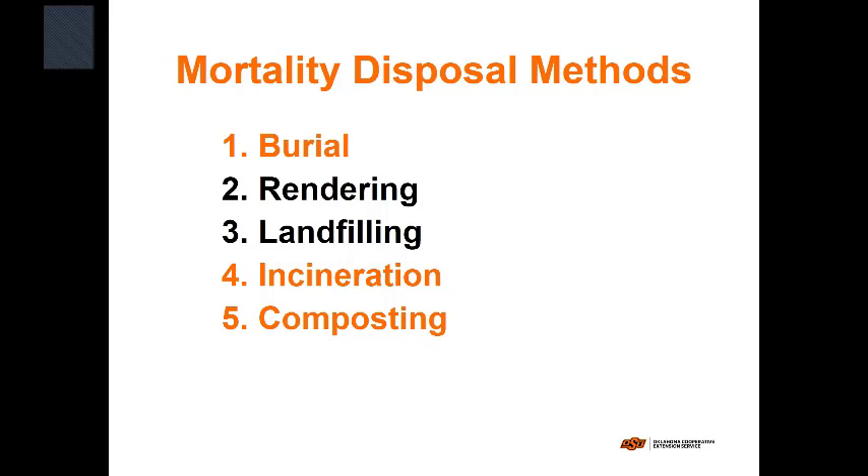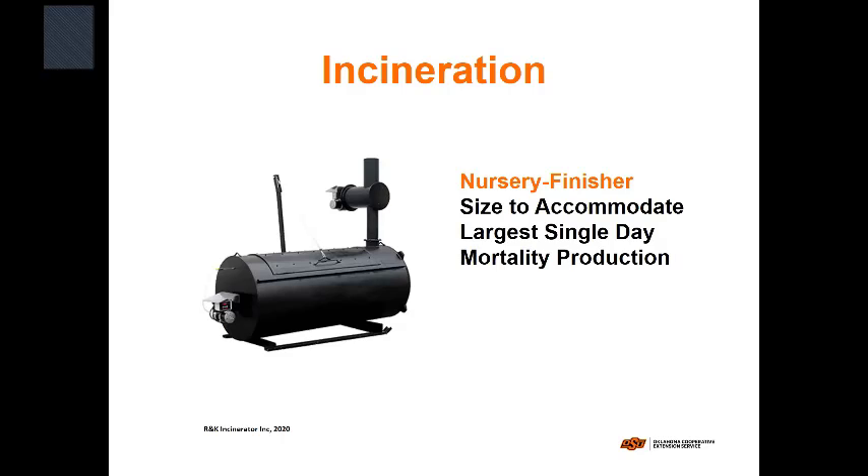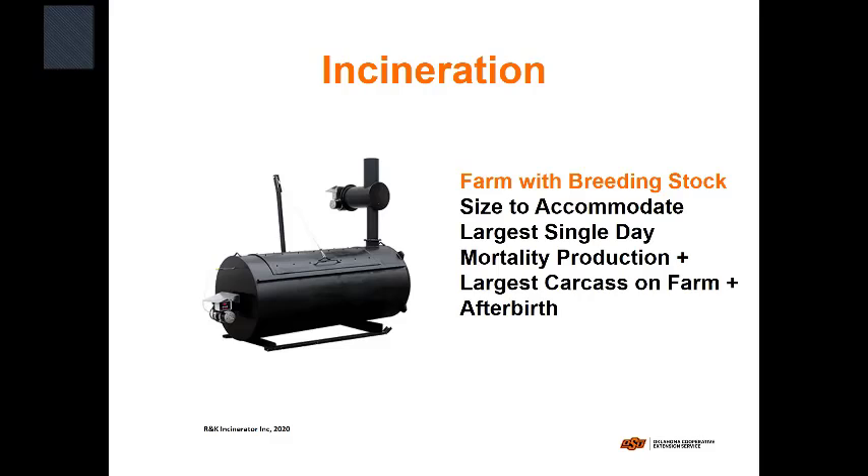The disposal methods available are incineration, composting, and burial. For larger animals like a 700-pound boar, you're probably going to bury them, though you may only have one or two per year. Incineration for nursery and finisher pigs is similar to broilers — you just need a bigger incinerator sized to handle the last week of production. For breeding stock, you need to size for the largest single-day mortality plus the largest animal that might die that day. You also need to account for afterbirth, which is a considerable amount of material not included in this model.